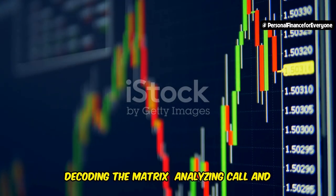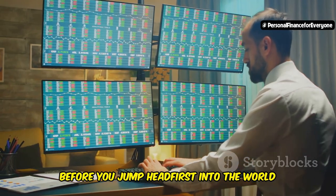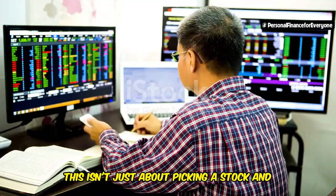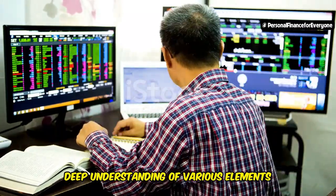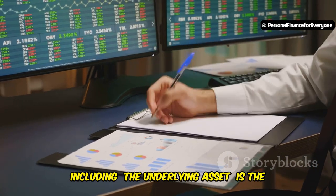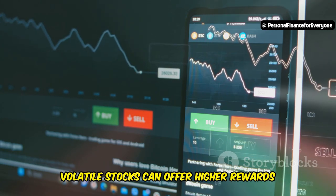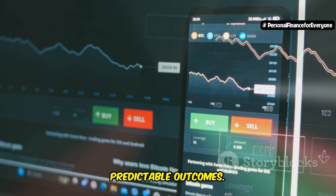Before you jump headfirst into the world of options trading, it's crucial to understand how to analyze and evaluate potential trades. This isn't just about picking a stock and hoping for the best — it requires a strategic approach and a deep understanding of various elements. Consider the underlying asset: is the stock you're considering trading volatile or stable? Volatile stocks can offer higher rewards but come with increased risk, while stable stocks might provide more predictable outcomes.